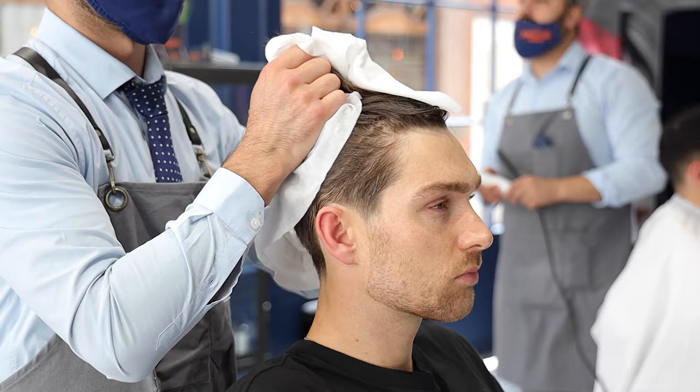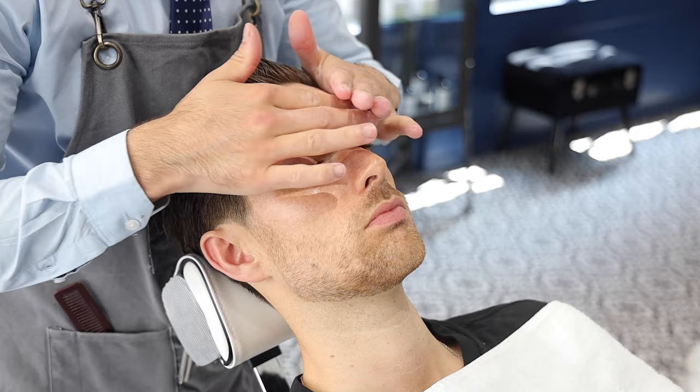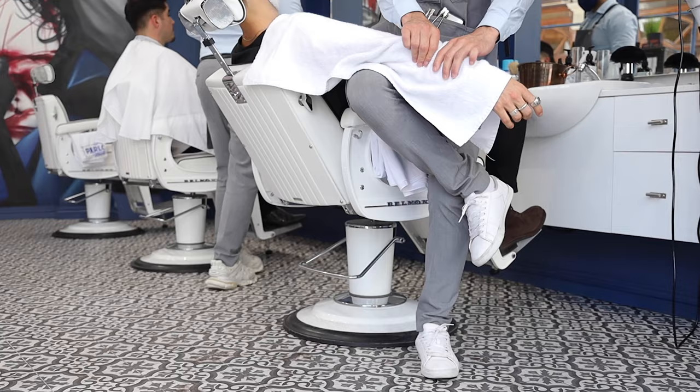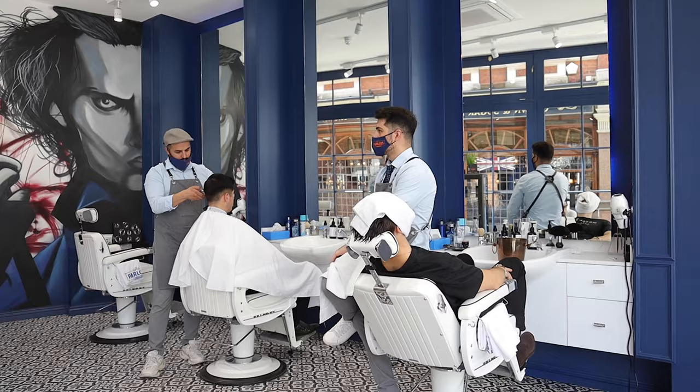I really enjoy getting the full works here — not only am I receiving a haircut, I get a mini spa treatment too, and I love that. Having a haircut should be something you look forward to, lads. A little spa and relaxation every month will do the mind wonders, so don't overlook your barber shop for this extra experience.